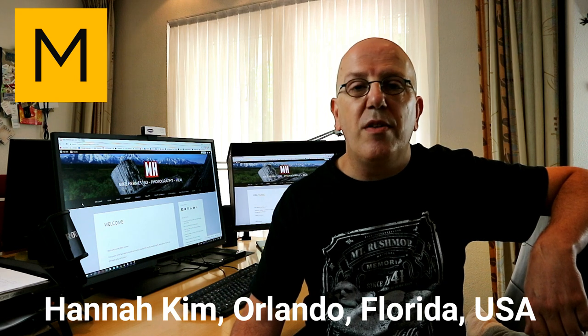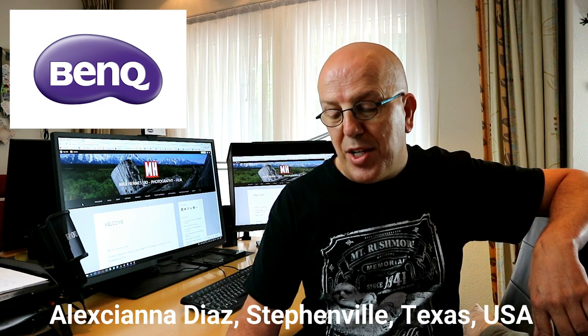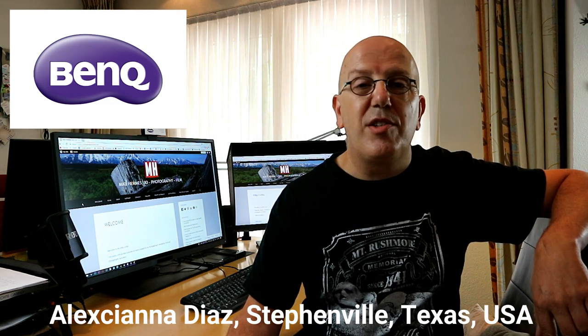Our first winner is Hannah Kim from Orlando, Florida, and she won the Marvelous Designer software package — congratulations, Hannah! The KeyShot software has been won by Kami Savage, who goes by Cameron, so that's Cameron Savage from Adelaide, Australia — congratulations! And finally, for the BenQ monitor, the winner is Alexiana Diaz from Stephenville, Texas, USA. I think she goes by the name Lexi based on her email address — you have won the monitor!